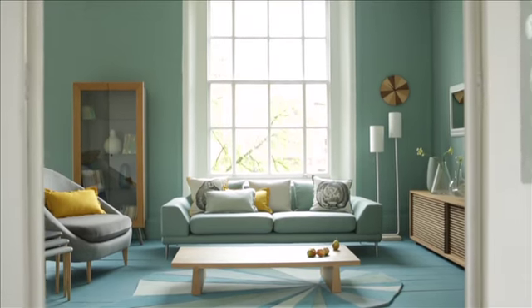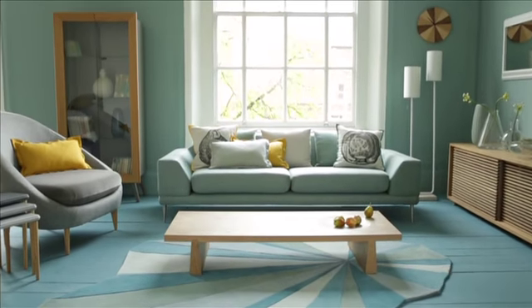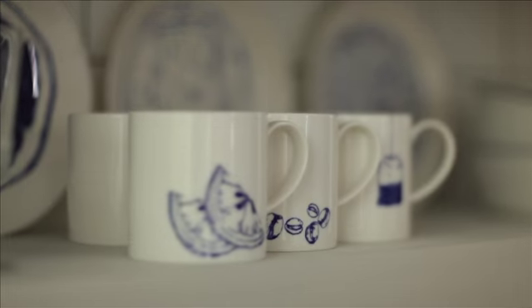Conran and M&S coming together has allowed us to design furniture for the home which is available to a larger audience. The principles behind the collection are great quality, beautiful materials, contemporary design, and attention to detail at an affordable price.